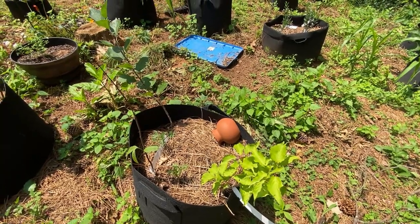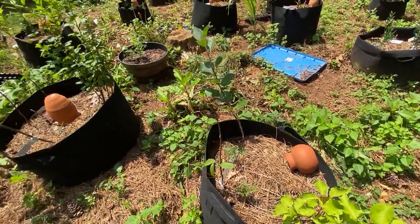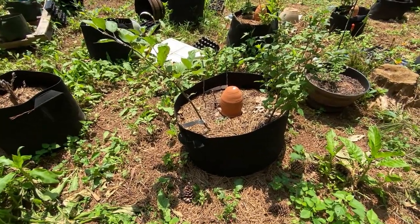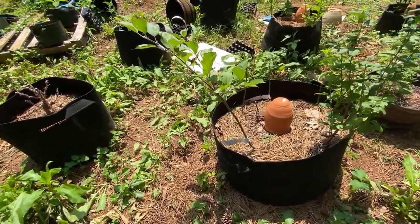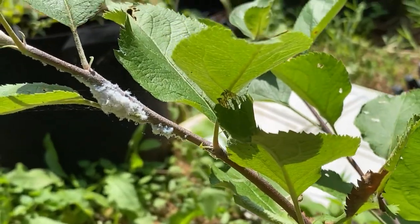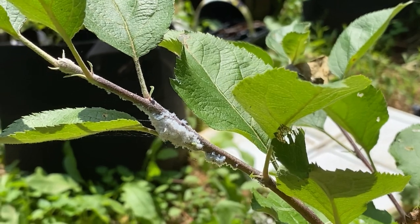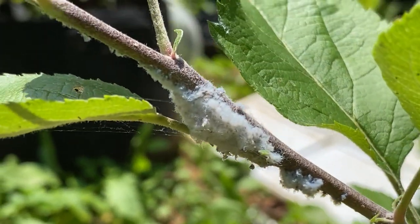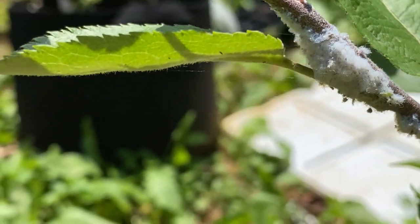The whole point of permaculture is to share what you've got. Here are my apples. At first I wasn't sure what the heck this was, but then I did some research and found out that is a woolly aphid — a woolly apple aphid.